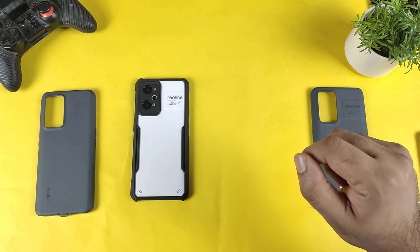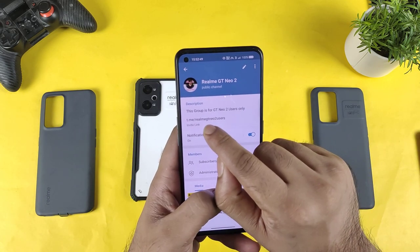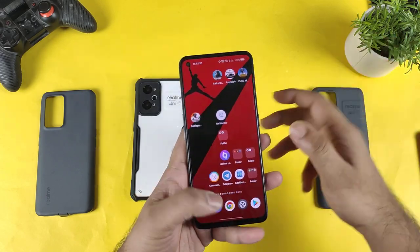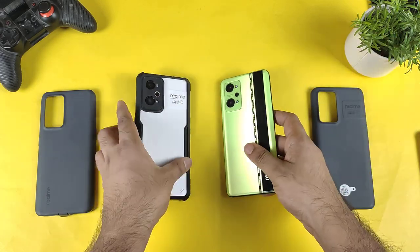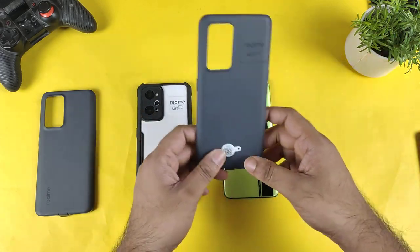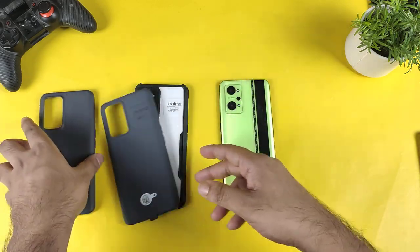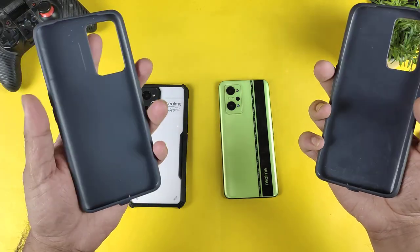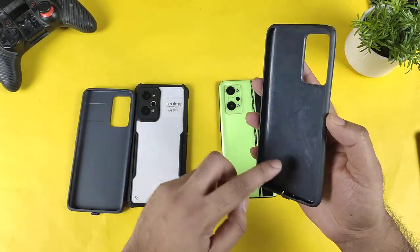There is also a separate group for Realme GT Neo2 users. In those groups you can find all the links for the cases I'm using in this video. This is the default case that came in the box with the Realme GT Neo2 — both default cases look exactly like this.